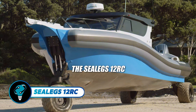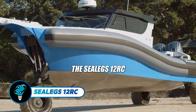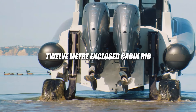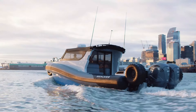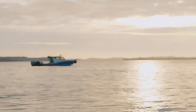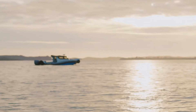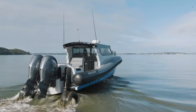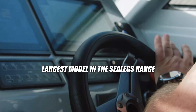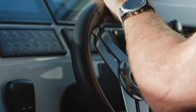The Sea Legs 12 RC is revolutionizing the amphibious boat market with its blend of luxury and power. This 12-meter vessel combines stunning speed of up to 42 knots with twin Yamaha 425 engines, with the unique ability to transition from water to land on its massive wheels. The spacious cabin is a haven of comfort featuring customizable options like a galley, dinette, and full-height doors for a luxurious experience.